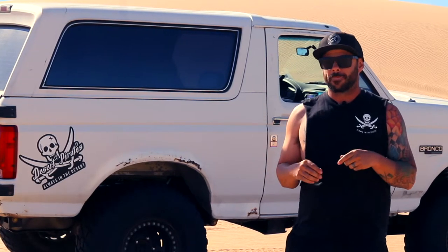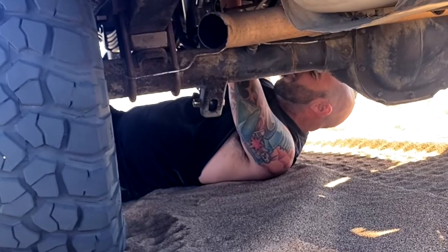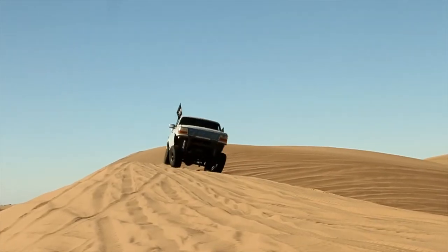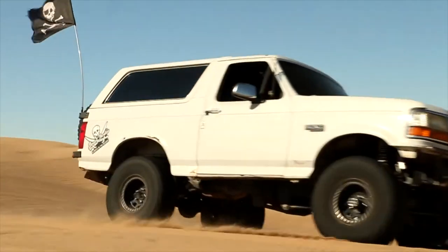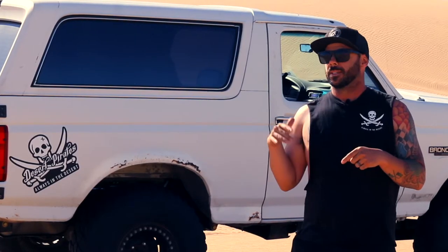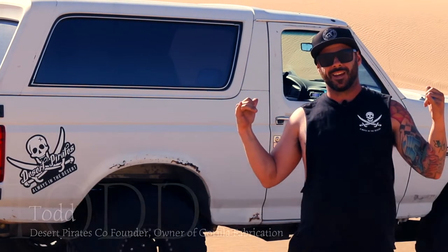We've got ADS suspension on all four corners — 2.5 coilovers in the front and 2.5 triple bypasses in the rear, cycling 15 inches of travel front and rear. That's going to help us with some of the smaller bumps, the big bumps, and some of the G-outs at the bottom of these bowls. So let's do the swing set.